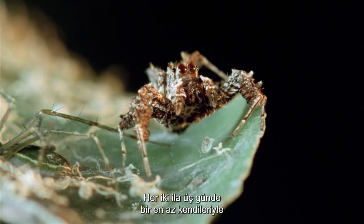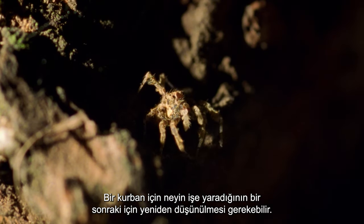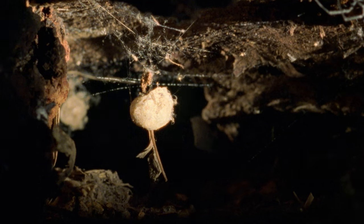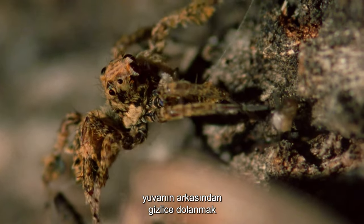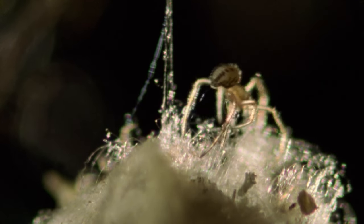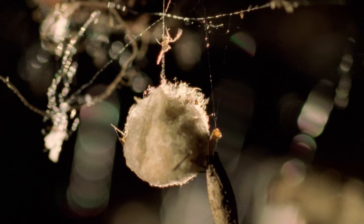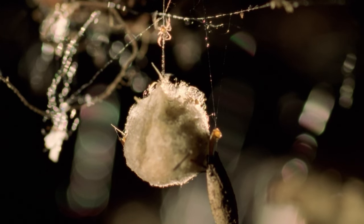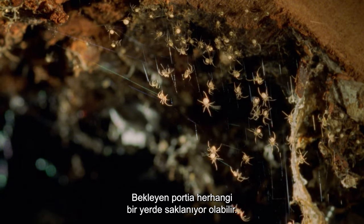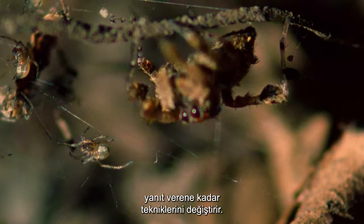They will eat a spider at least the same size as themselves every two to three days. What works for one victim may need rethinking for the next. Sometimes taking a detour and sneaking around the back of a nest proves to be the most effective method. A keen predator of young and old alike, these emerging redback spiderlings are far from safe. The waiting Portia could be hiding anywhere. Adaptable hunters, Portia's will vary their technique until the victim finally responds.